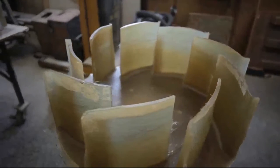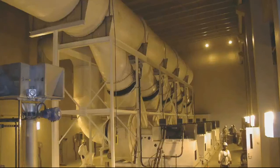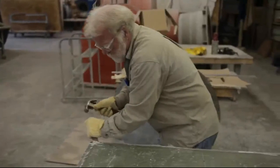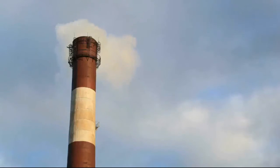We have exhaust fans, we have scrubber systems, we can provide people with consulting services, we can provide people with incineration systems, and we can provide people with combinations of all of that. From a higher level, we can thoughtfully integrate pieces and parts together to give people what they need by assessing their overall process. Verantis provides pollution control equipment for industrial applications, for the most part in very corrosive environments.